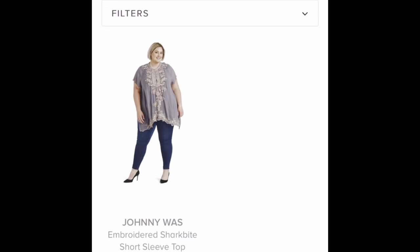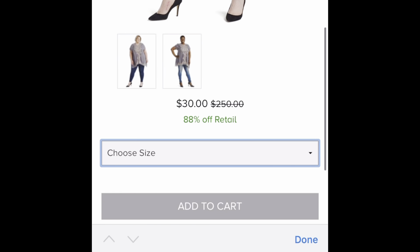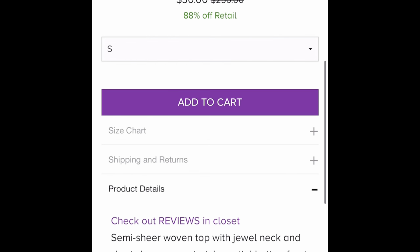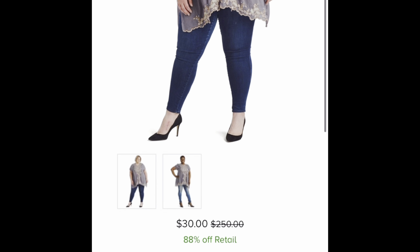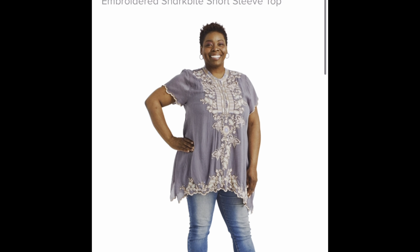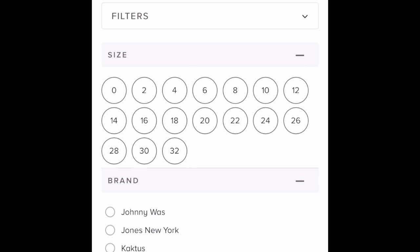There's a Johnny Was top that was $250 regular — now they want $30 for it. I have about $25 in points, so I could get that for five dollars if I wanted. It's a small, so it might fit but it would probably be shorter and less baggy than on the model.